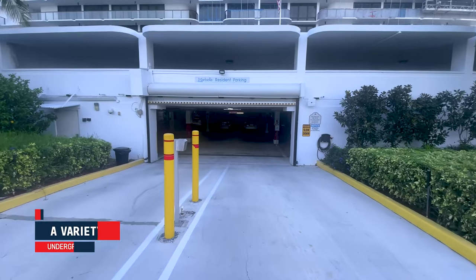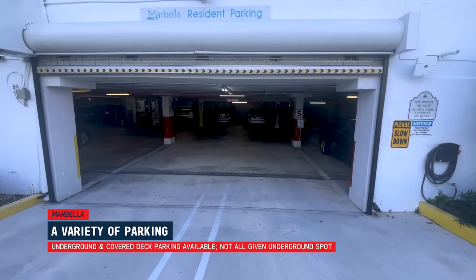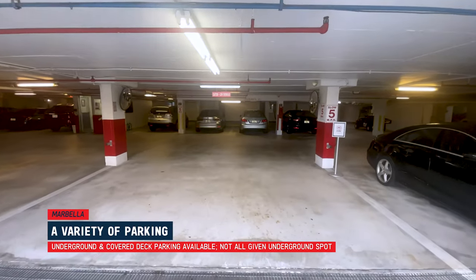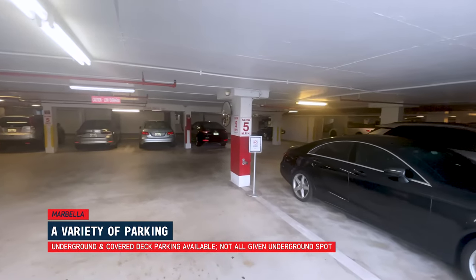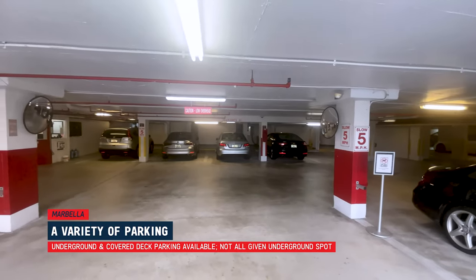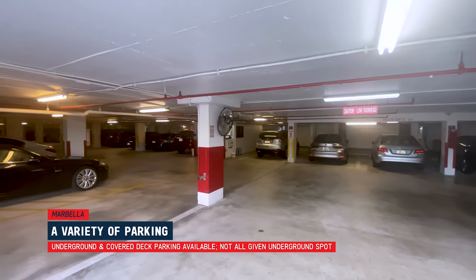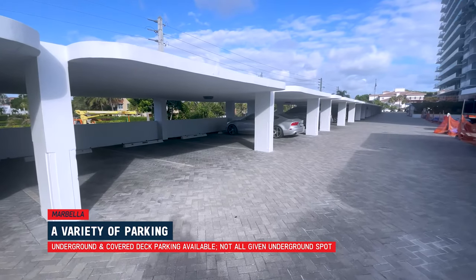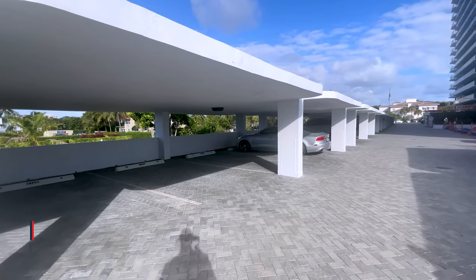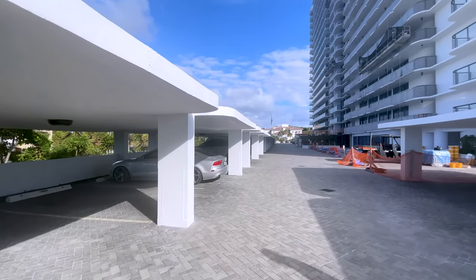Let's start outside. As you're pulling up to the building, you'll notice there's underground parking and also deck parking. It's important to note that not everyone gets a deeded parking spot underground — everyone does get one deeded spot, but not everyone gets one underground. That's something important to find out when looking at a unit. There is a ton of guest parking, whether on the deck or across the street, so you'll never have a concern parking-wise.